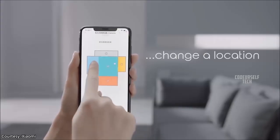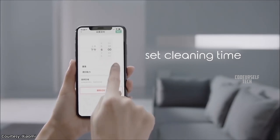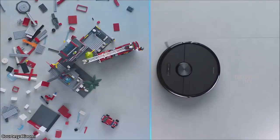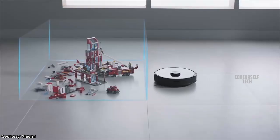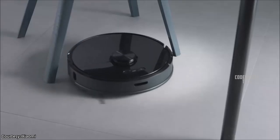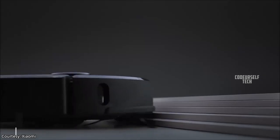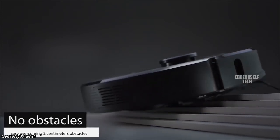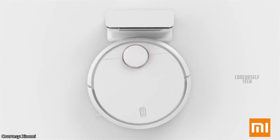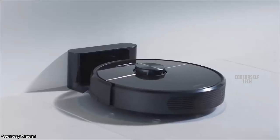Using the Mi Home app, the user can assign rooms to be swept or cleaned by the robot and can also restrict areas within the room. Xiaomi claims a runtime of 60 to 130 minutes on a single charge depending on the task, and the robot will automatically return to its charging point when the battery is low.